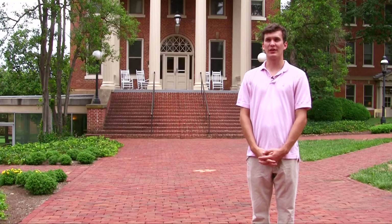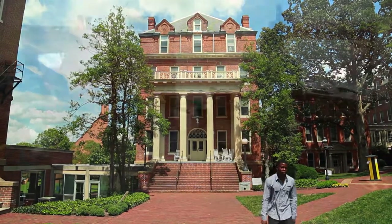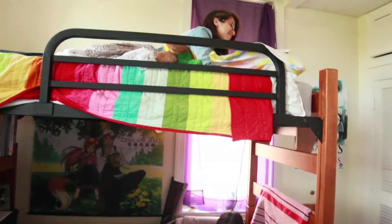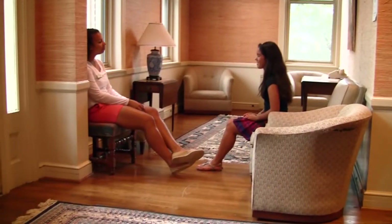Another one of the six residence halls on campus is West Hall. Housing approximately 65 students in single and double rooms, West Hall boasts wall-to-wall carpeting, overhead storage, central air conditioning in every room, and generous lounge space on each floor for you to hang out with friends.